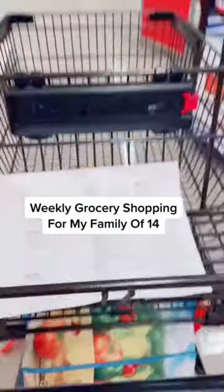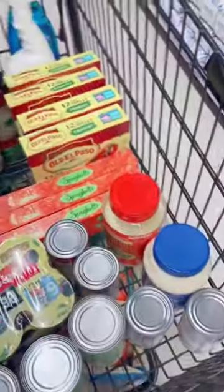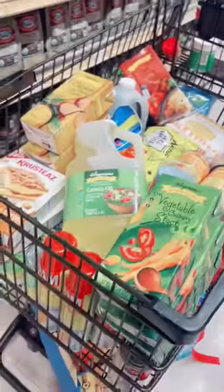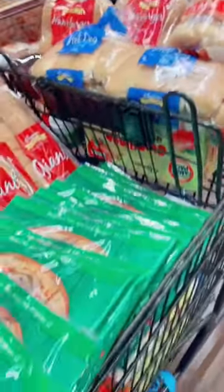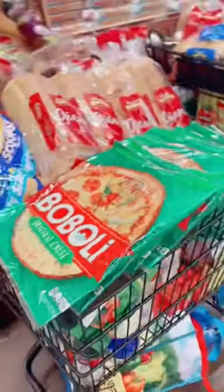Weekly grocery shopping for my family of 14. In cart one I got boxed, canned, and baking supplies plus the soda for this week's float challenge. I topped off this cart with the breads for the week including pizza crust for make your own pizza night.